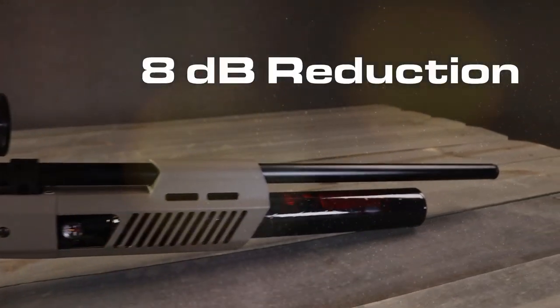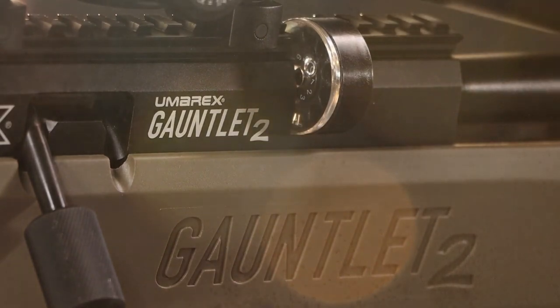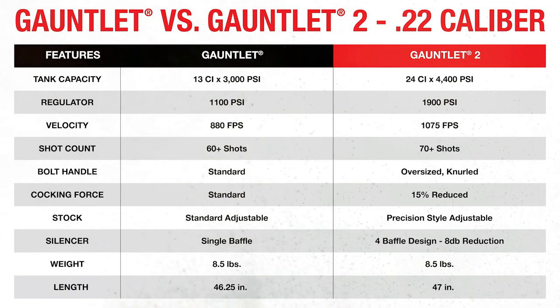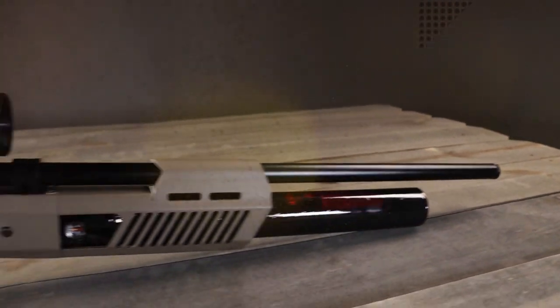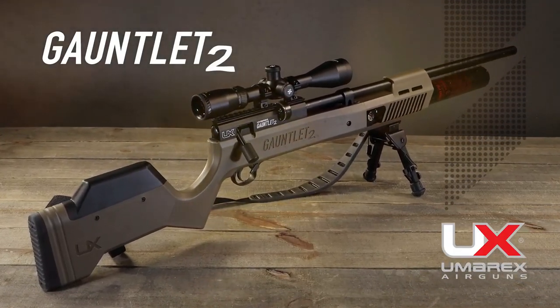With its new four-baffle design and fully shrouded barrel, you get a reduced muzzle report. You can order the Umarex Gauntlet 2 in either .22 or .25 caliber. The .22 caliber delivers a regulated pressure of 1900 PSI and up to 1100 feet per second, providing as many as 120 shots on one fill. The .25 caliber features a regulated pressure of 2100 PSI, pushing projectiles over 1000 feet per second with as many as 100 shots per fill. Don't miss out — get your order in for the new Umarex Gauntlet 2 today.